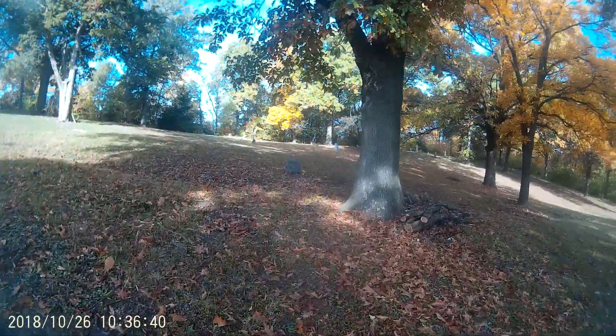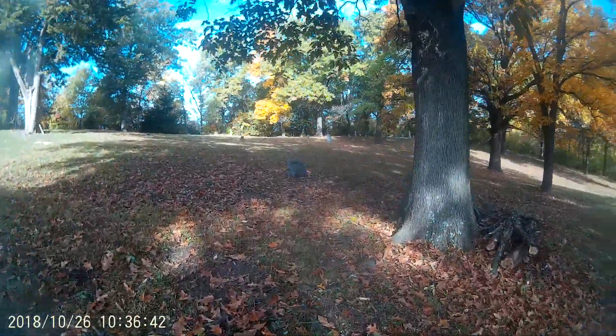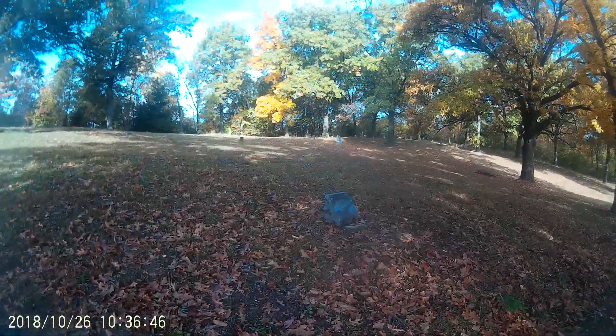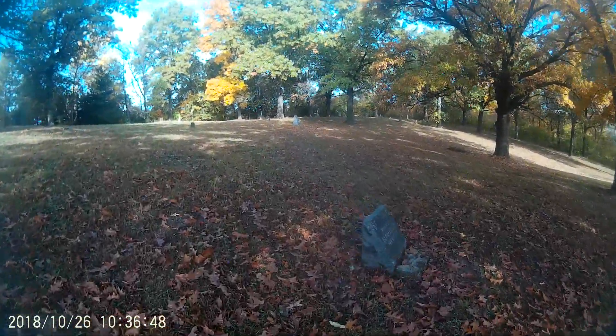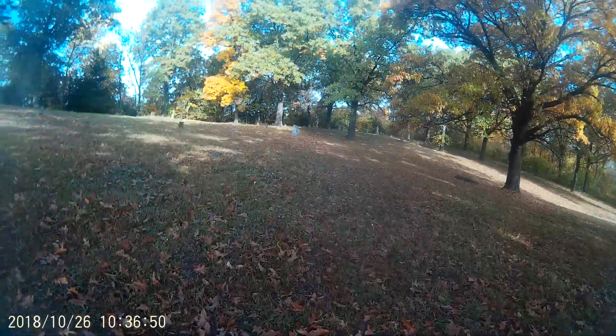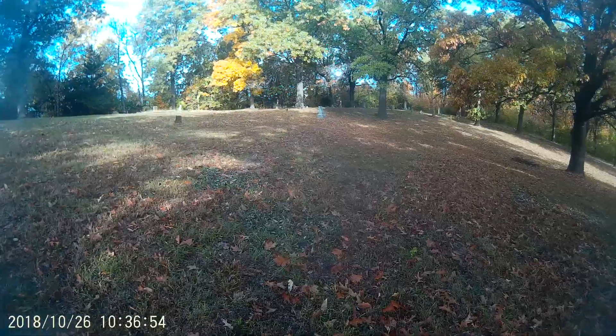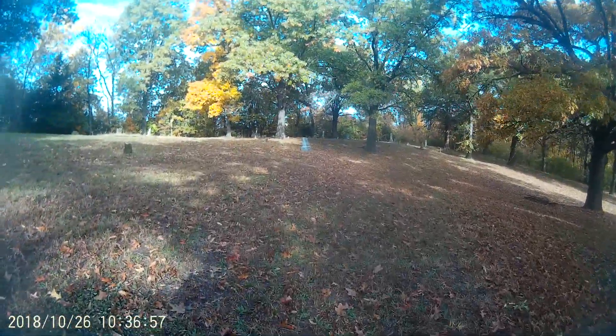We're going to explore a little bit more here. That's more of the actual cemetery site. It's the month of October, which makes this a fitting thing to do, and you've got that creepy fall light with the leaves as well.